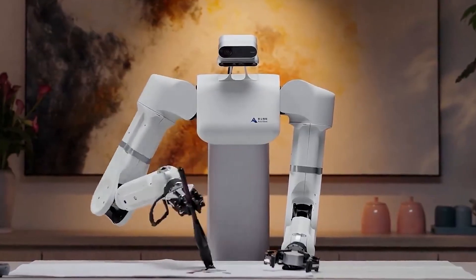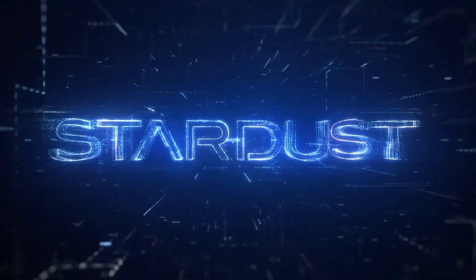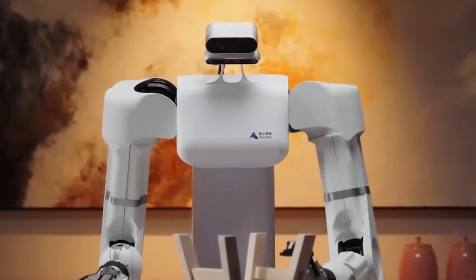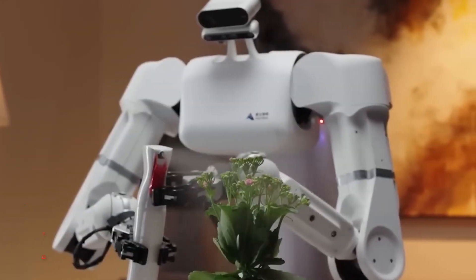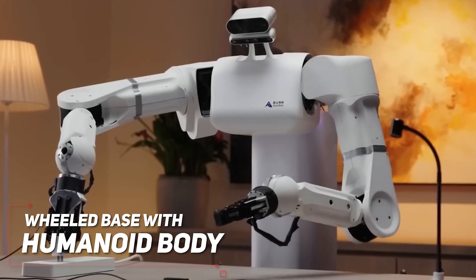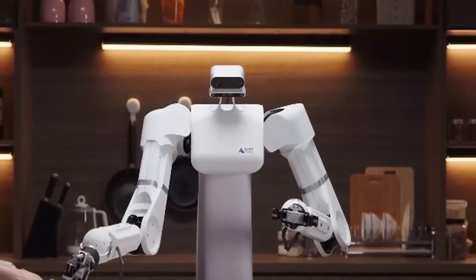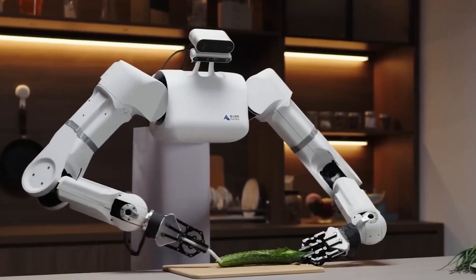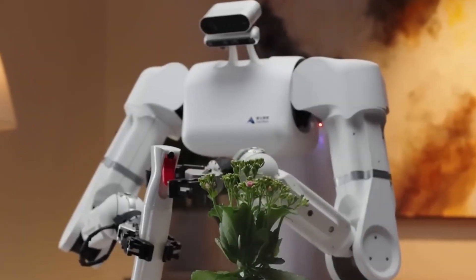Now you might be wondering how they pulled this off. Stardust Intelligence is keeping their cards close to their chest when it comes to technical details. But according to news reports, the Astrobot S1 is rocking a hybrid design — a wheeled base combined with a humanoid upper body. This setup gives the robot the flexibility it needs to tackle a variety of tasks, whether it's research in the lab or real-world scenarios out in the field.